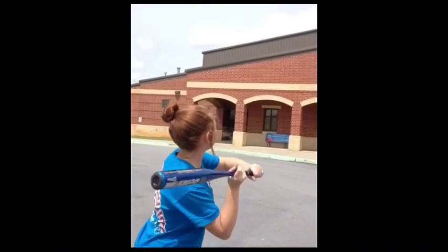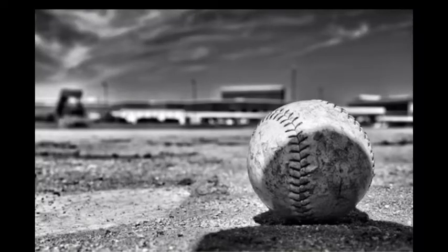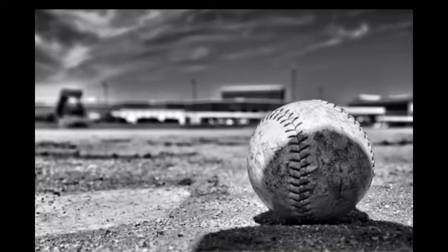A projectile is any object projected in space by the exertion of a force. The ball being thrown into the air is a projectile as it's going straight into the air from the hit.